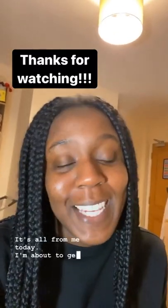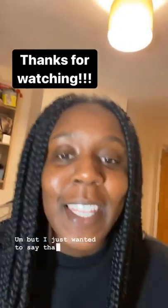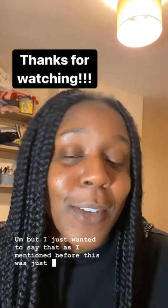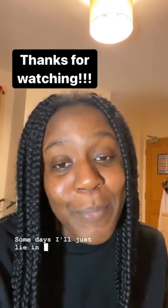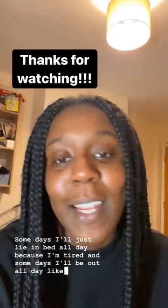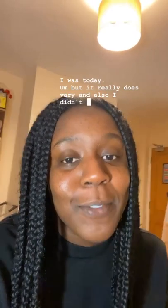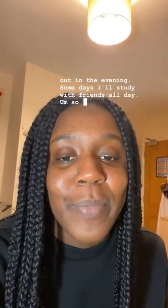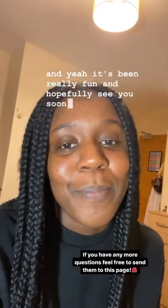That is all from me today. I'm about to get into bed and have a really early night. I just wanted to say that, as I mentioned before, this was just a really busy day in my life and every day is very different. Some days I'll just lie in bed all day because I'm tired, and some days I'll be out all day like I was today. I didn't show a lot of socialising today, but some days I'll be out in the evening, and some days I'll study with friends all day. It's been really fun and hopefully see you soon.